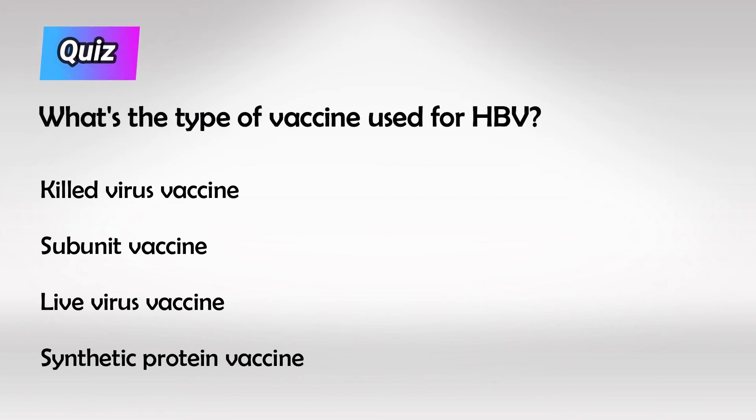Here's a small quiz for you: which of the following is a type of vaccine against hepatitis B virus infection? The answer is that it's a subunit vaccine against the virus surface protein.